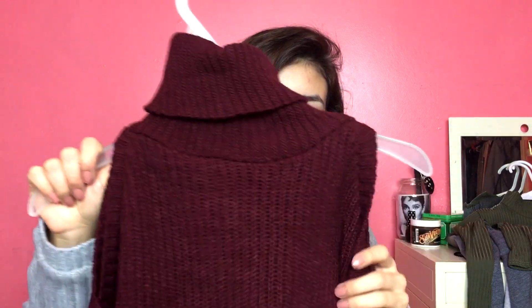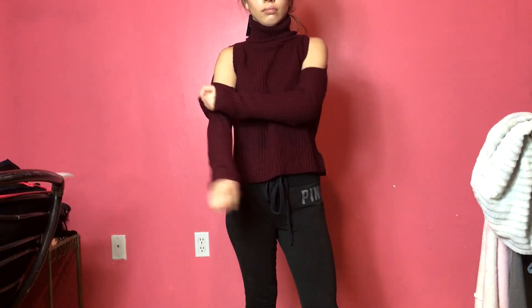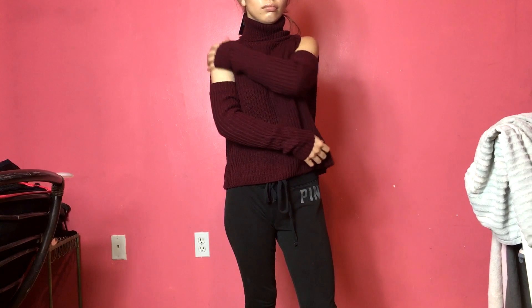This is a sweater I got from Missguided, in a small/medium. I really like how the shoulders are exposed and I love the color — it's perfect for the winter/holiday season. The one thing is that it came with a few loose threads, which I was disappointed in because Missguided seems like a high-quality website. It's easy to fix — you just cut them — but I think I'm going to get this dry cleaned because it seems delicate and I don't want it to get ruined.